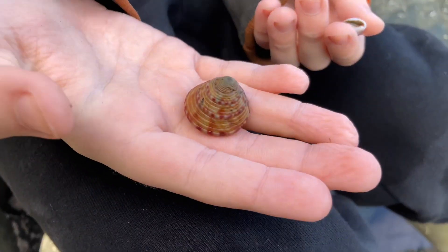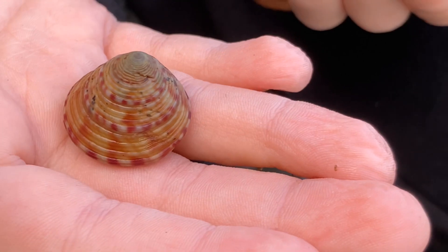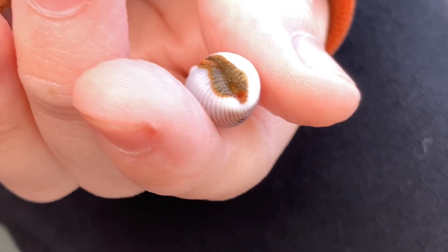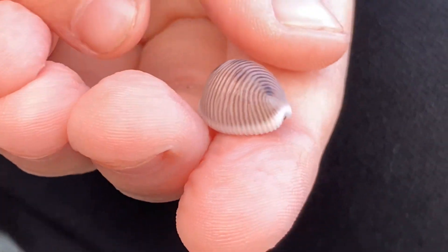Check out these awesome sea snails. First, the top shell — check out the colours on this guy. Second, the red-spotted cowrie. This one's actually alive, which is not something we usually find. There are the three spots on its back.